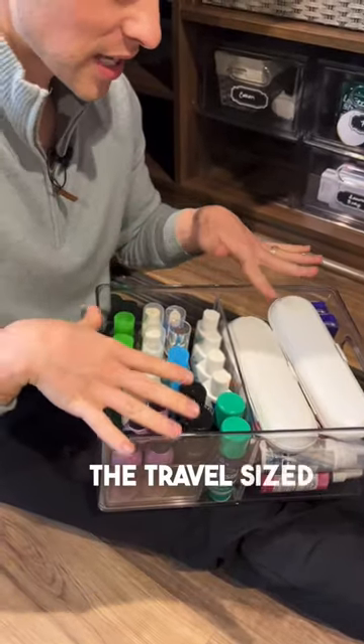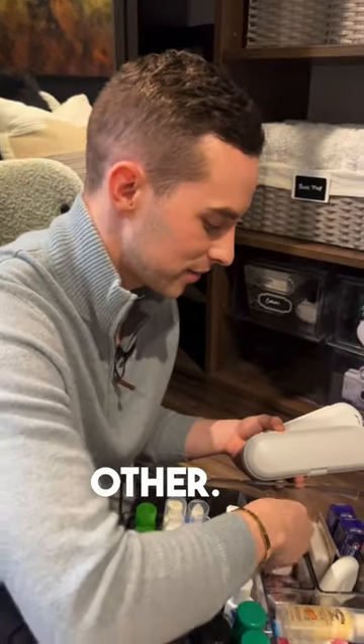This is where I have like the travel-sized things of stuff. Some Neutrogena something or other. It's good.